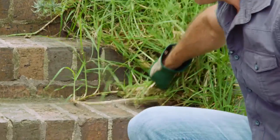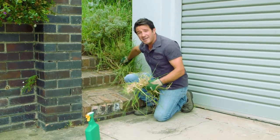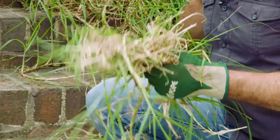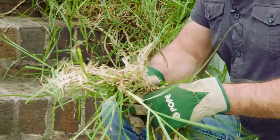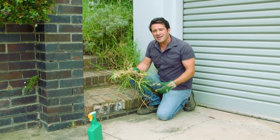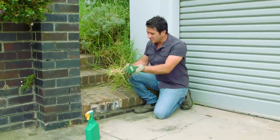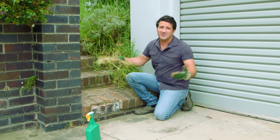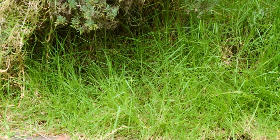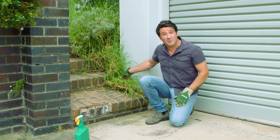The best way to deal with kikuyu is to pull it out by hand, and I can tell you, you've got your work cut out for you. The key is to act when you first start to see it. A common mistake is doing half a job — pulling some out, then bringing in new plants, fertilizer, and water with little sprigs still in the ground. That gives it the perfect environment to explode and suffocate the new garden bed as well.